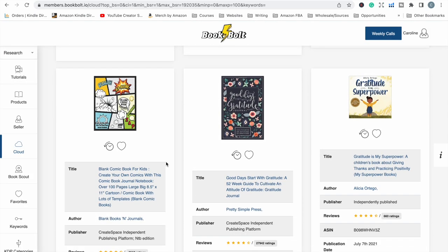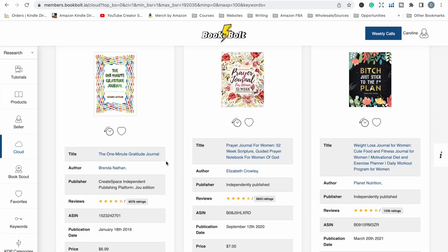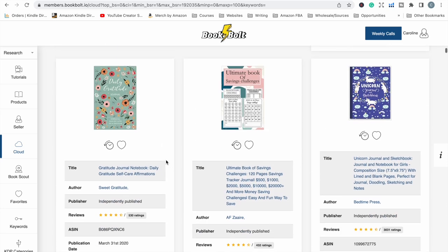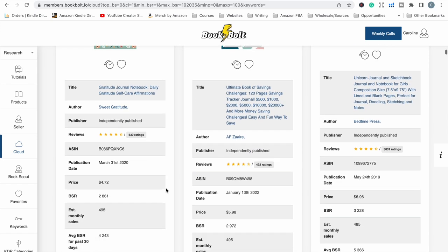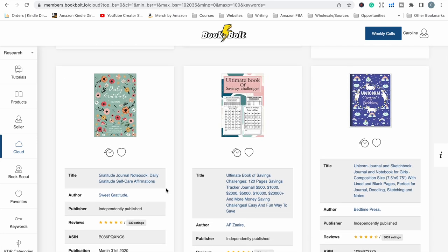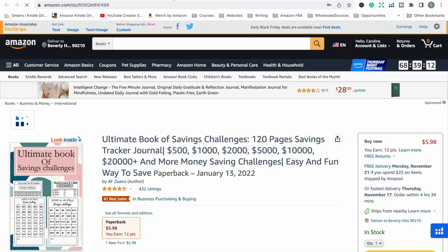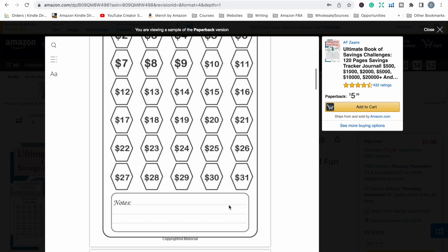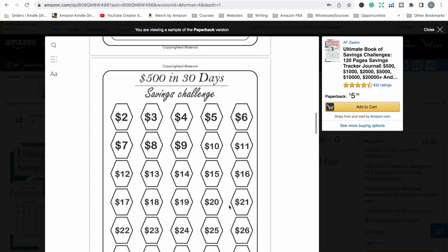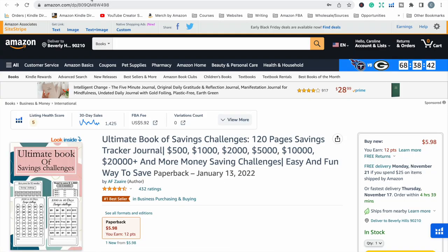Continuing down, we have a Gratitude Journal, which is always among the top selling journals, by Pretty Simple Press, and the One Minute Gratitude Journal. Then there's the Ultimate Book of Savings Challenges — that's pretty interesting. I see a lot of YouTube videos about saving challenges and they're really popular, but I'd never really thought of turning it into a book before. It's got a great bestseller rank of 2,972 and was published at the beginning of this year. Looking inside — wow, that's really interesting. You'd have to put a bit more effort in to make those kind of pages, but it's a really cool idea.